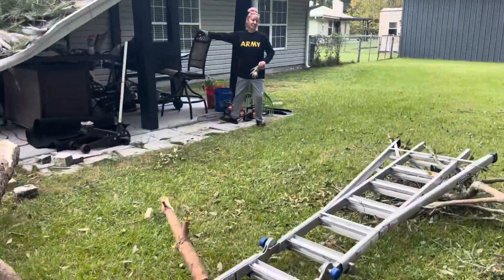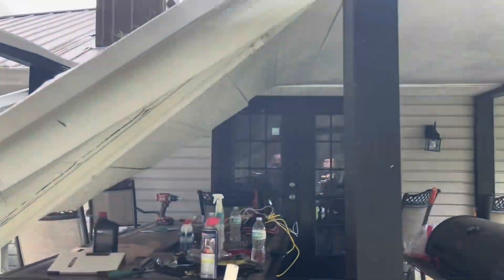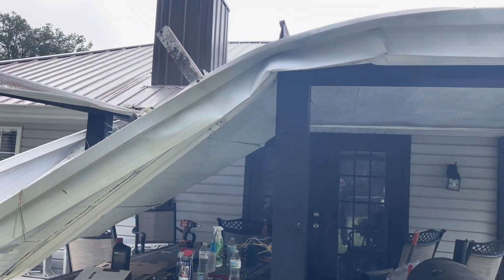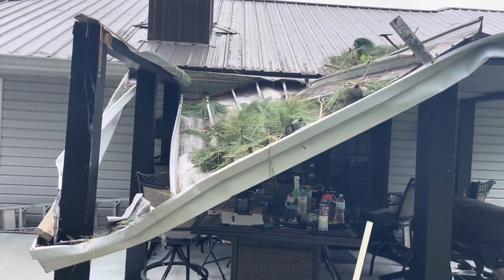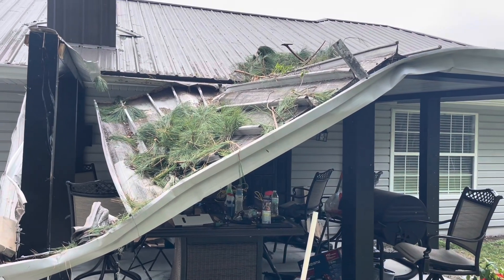The damage to our awning — I'm going to fix this myself. I got my work cut out for me. You can see all of that there. It split in half. This side of the awning is fine, but this side is totally done.